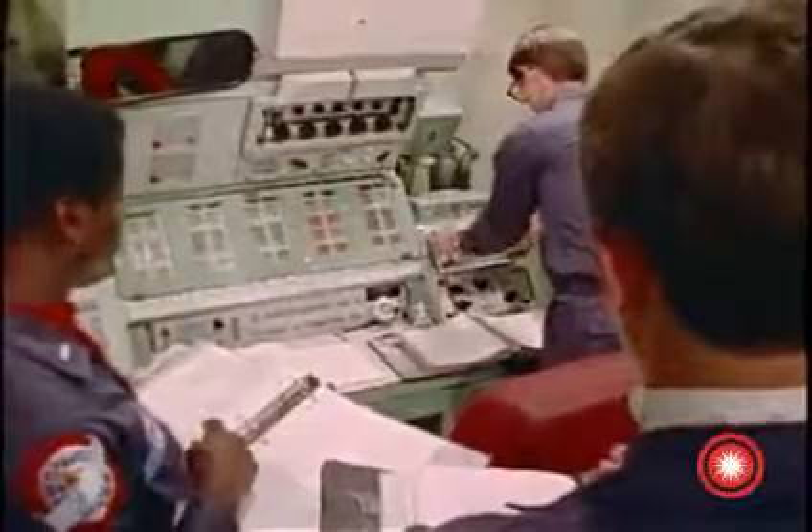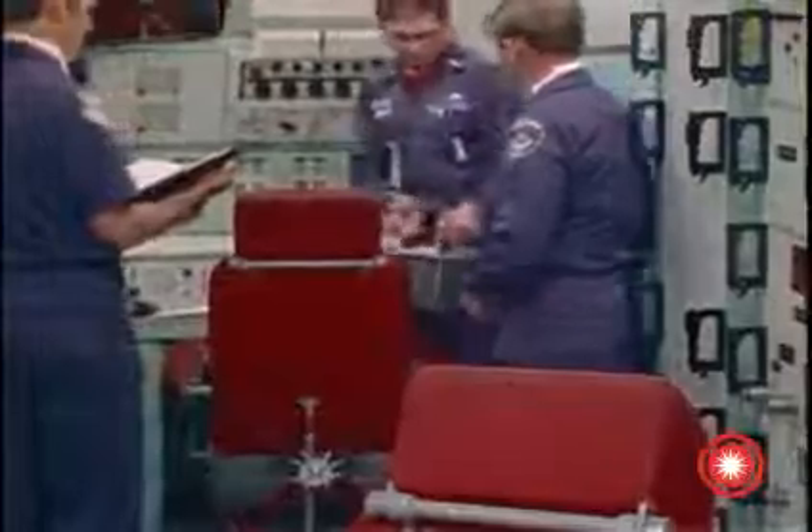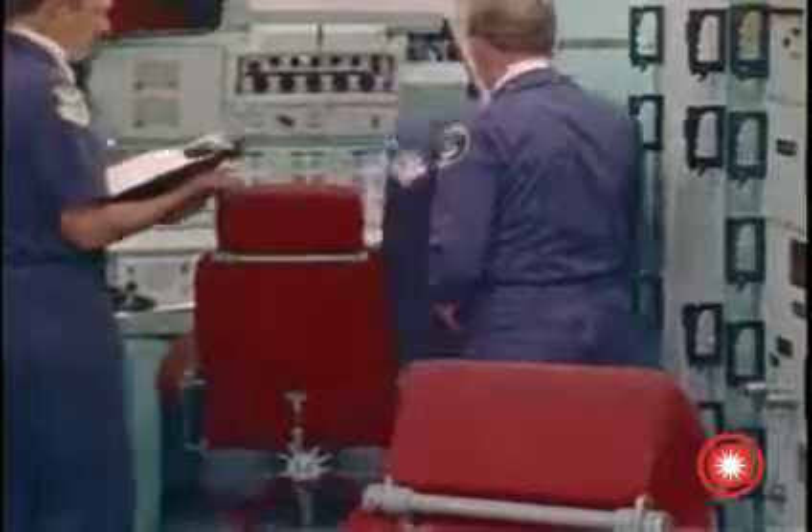With the missile registering one launch command, the second crew installs their launch control panel, which contains the code for the second launch command, and awaits the test conductor's command to turn keys.